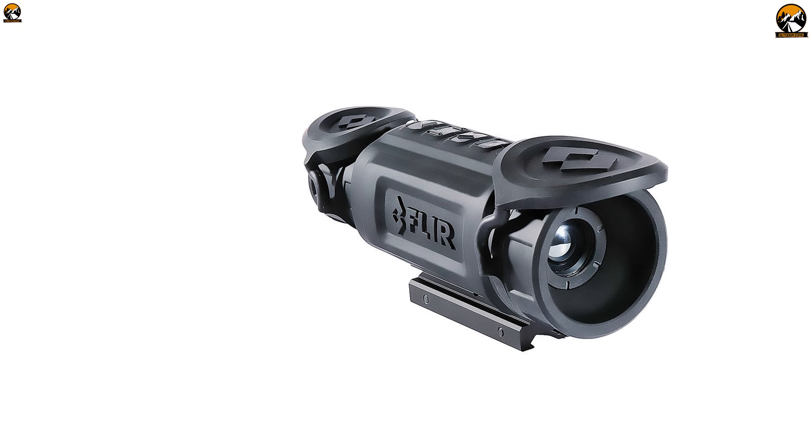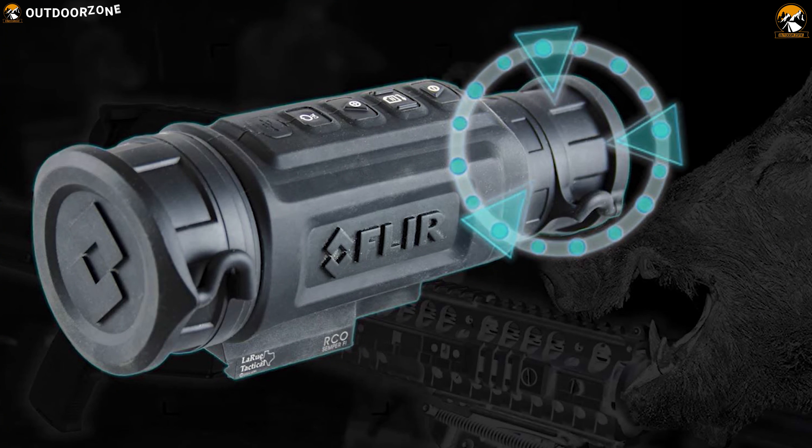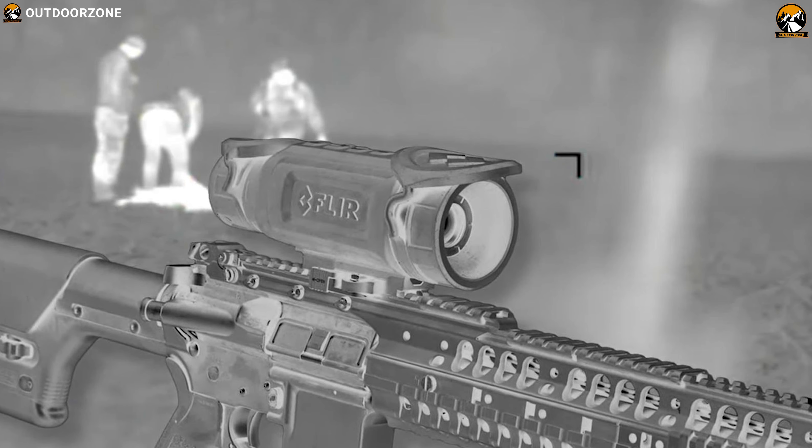Along with fixed lens options of 13mm, 19mm, 35mm, and 60mm, the R series provides 3 inches of eye relief, up to 16 times digital zoom, and multiple reticle options with a repeatable and dependable zero.